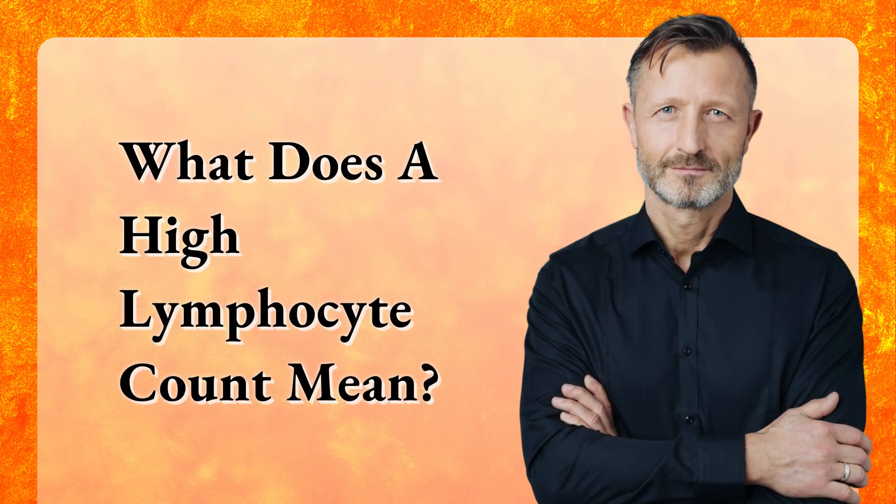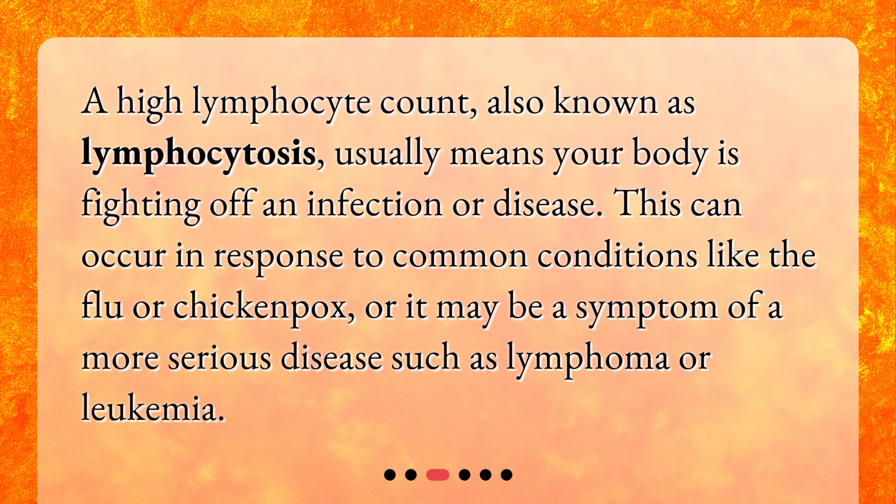What does a high lymphocyte count mean? A high lymphocyte count, also known as lymphocytosis, usually means your body is fighting off an infection or disease. This can occur in response to common conditions like the flu or chicken pox, or it may be a symptom of a more serious disease such as lymphoma or leukemia.